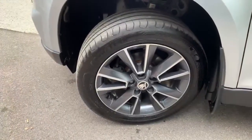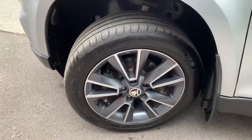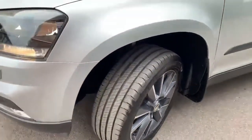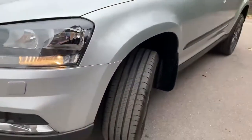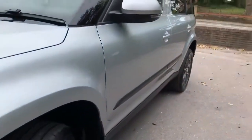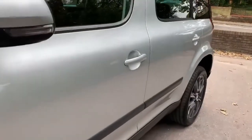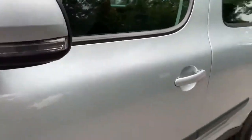Starting with the passenger side front wheel, it's in good condition with a good tyre. These are diamond-cut wheels with two-tone colours. Looking at the front wing, all good. Looking down the flank of the car, can't see any dinks or dents, and no damage on the mirror cap.